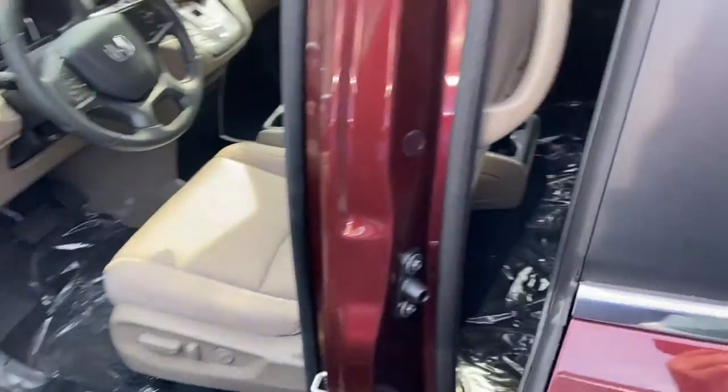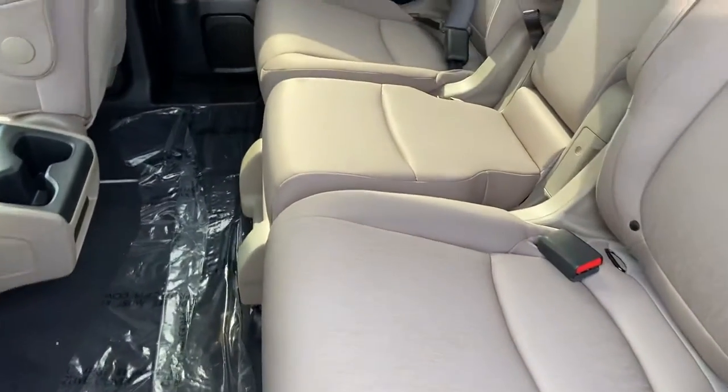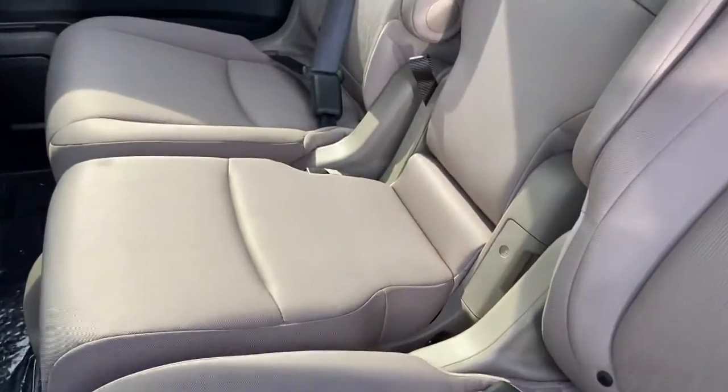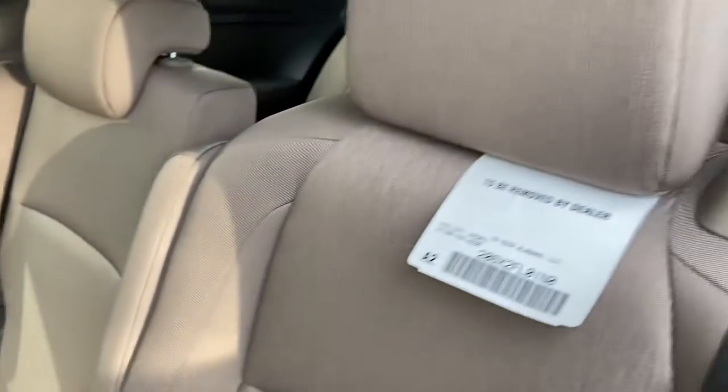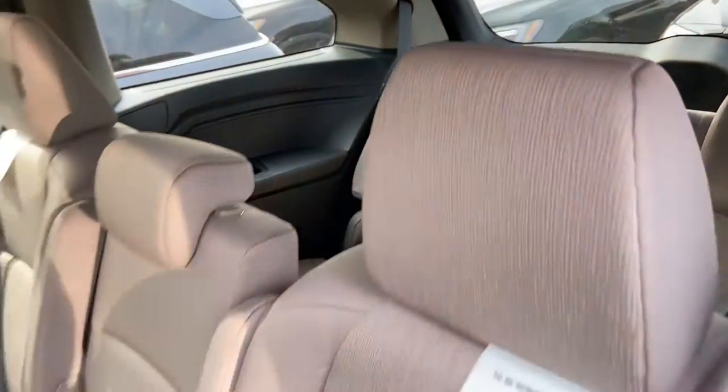Taking it back here, this will have the power door handles on the key fob. You're going to have the full bench seat right here for maximum passenger capacity, as well as your very accessible third row seating located right there.